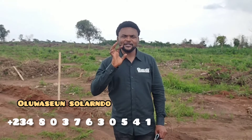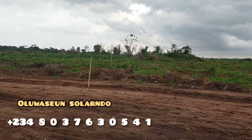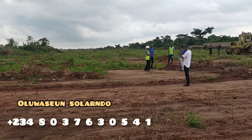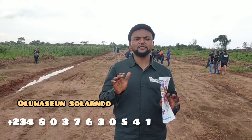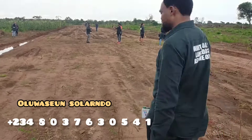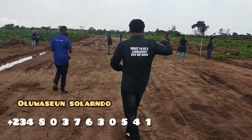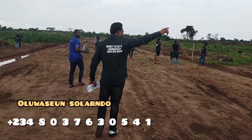You can even have your own personal estate here. This place already has a global CEO. You can become a developer — buy 1 acre for 25 million naira, as against the regular 30 million naira. What are you waiting for? The best time to buy is now. Never wait.